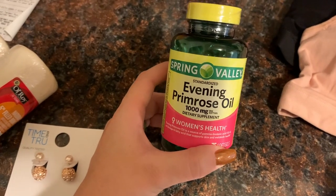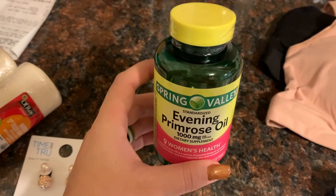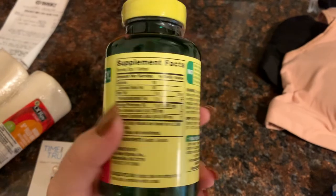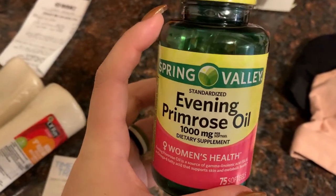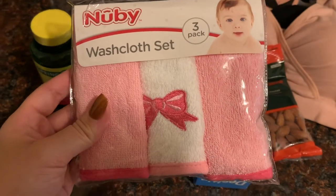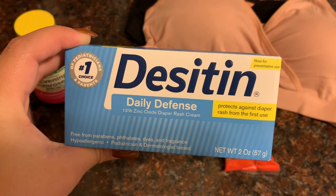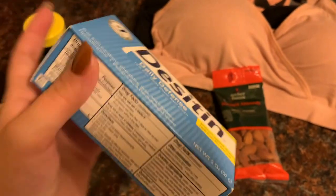I picked up some evening primrose oil tablets. I did not use these with JJ, but I've heard that they help to have an easier labor, and some people said they help them not to tear as well. So I'm probably going to start taking these around 37 or 38 weeks. Also from Walmart, I picked up this three-pack of baby washcloths — they're pretty soft and they're pink so that I know whose are whose. And then I grabbed Desitin diaper rash cream — this is the only diaper rash cream that ever worked on JJ. I just got a two-ounce one just so that she has her own new one to use.